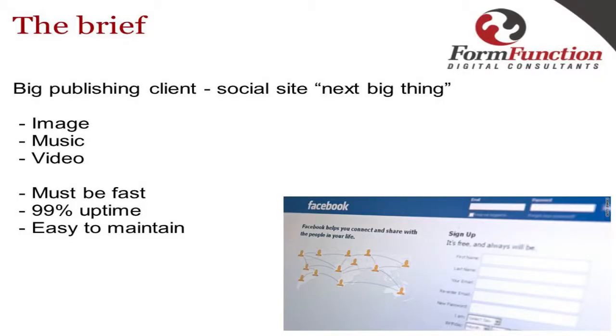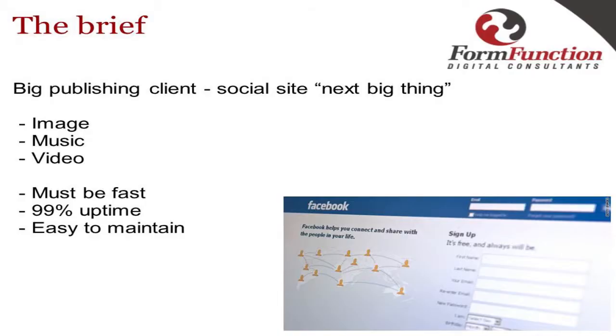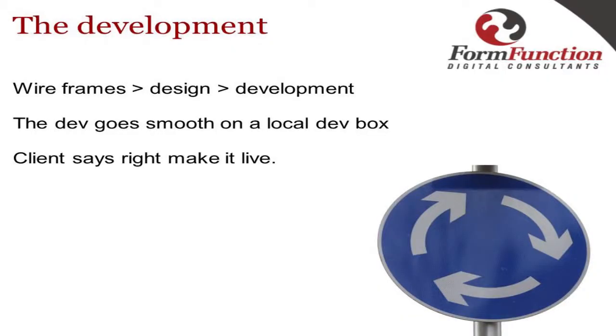So a client comes to you — big publishing client, the next big thing. They've got dynamic content, they want comments, they want everything. They've got lots of images, lots of music, lots of video, and they want to host it all themselves inside WordPress. Prerequisites: must be fast, 99% uptime, easy to maintain. You run through your normal development cycle — wireframes, design, development — everything goes onto a development box with about five or six people connecting. You don't see any load problems, and the client says 'make it live.'